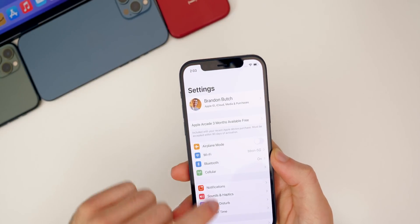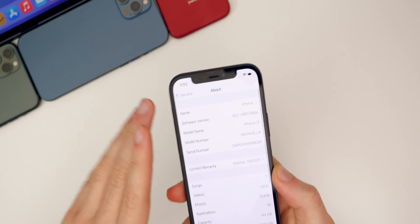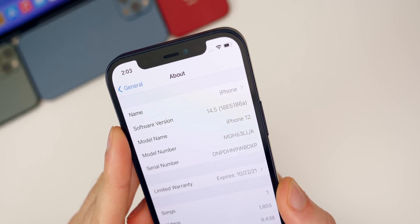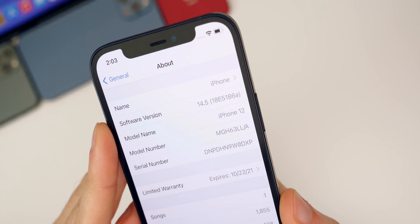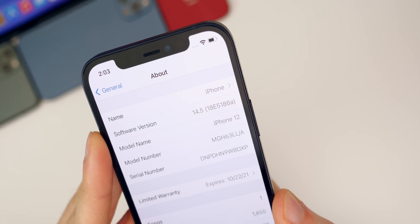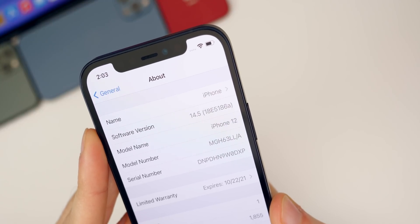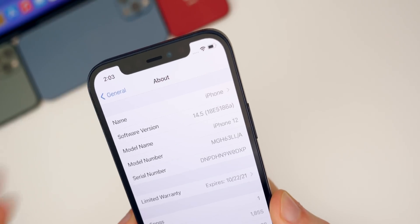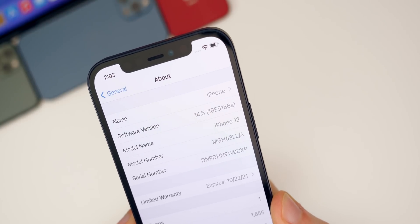If we go into Settings and check out the build number — General, About, 14.5 — we can see the build here is 18E5186a. Back-to-back 'a' builds does indicate we are again very close to a final release. This is likely going to be just a final bug fix and polish update since we have back-to-back 'a' builds.